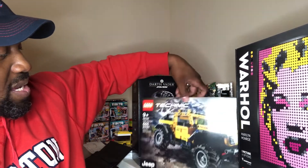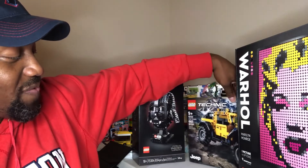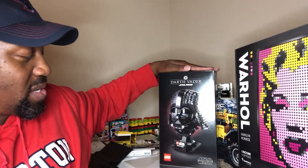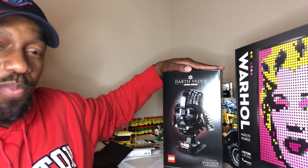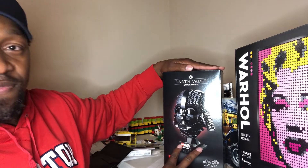We have the Lego Technic Jeep. Hoping to get some vehicle builds done in the future and add it to the helmet collection. I think I need three or four more to complete what they have out right now. Both Batman helmets — I don't have either one of them. But we got Darth Vader.